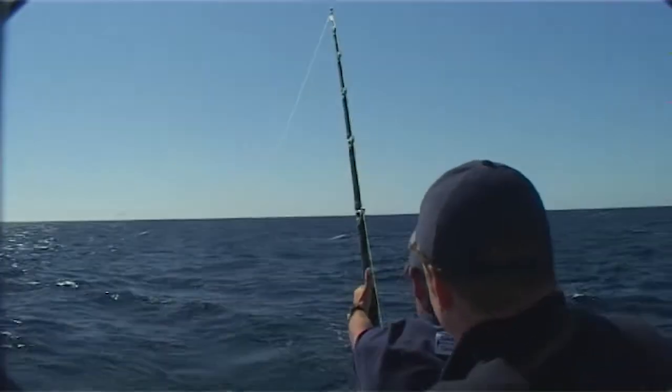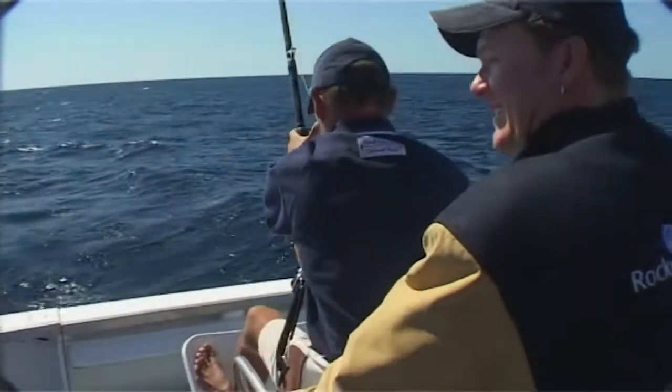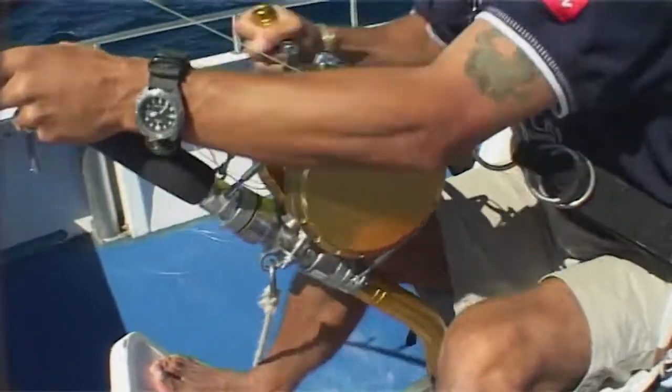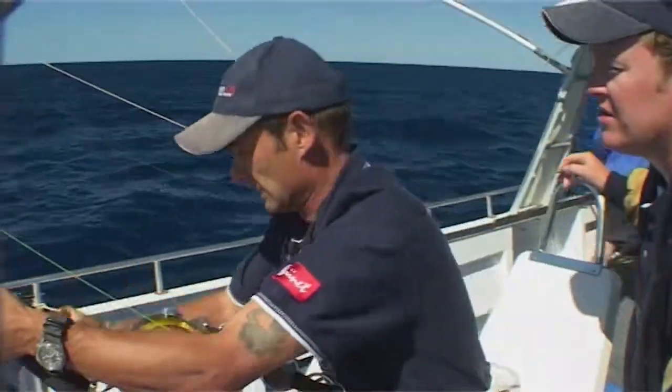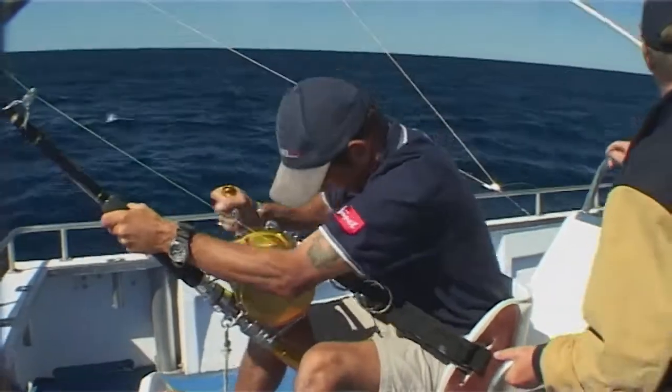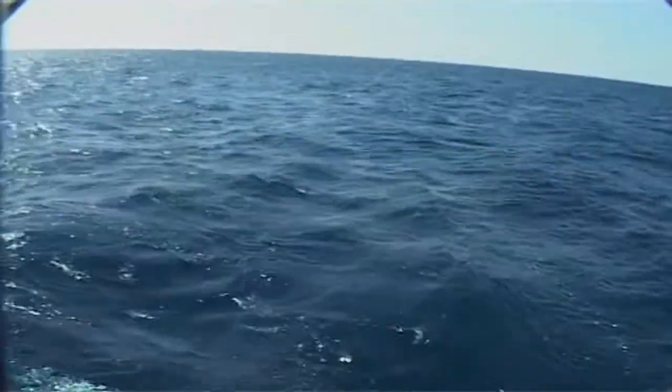Come on, stick face, jump out of the water! At this point we didn't know what it was. The first run was long, so it could have been a wahoo. It went to the bottom, so it could have been a big yellowfin tuna. If it was a marlin, it should have jumped by now. But still, this was Exmouth, and anything is possible.